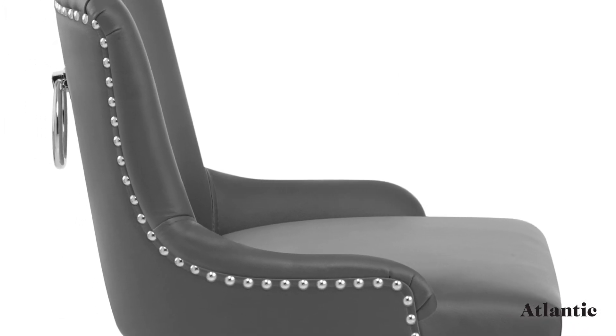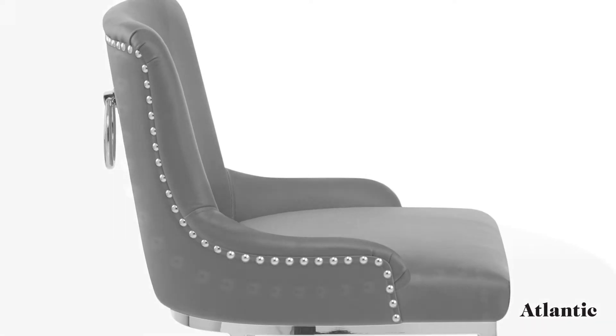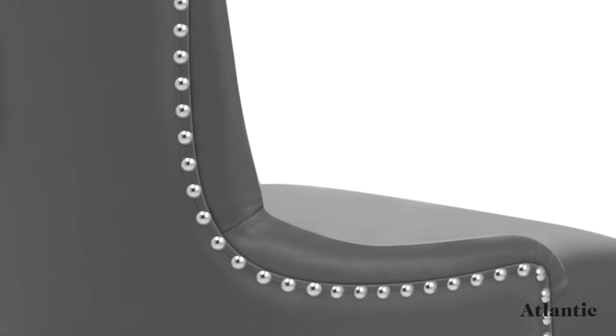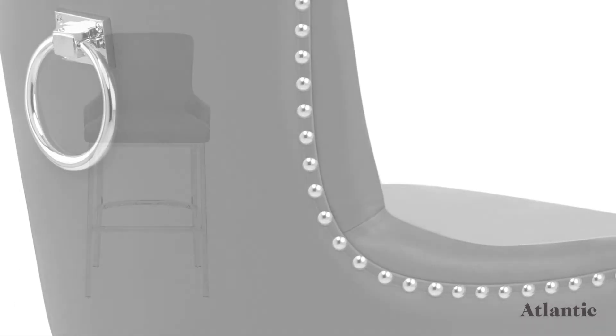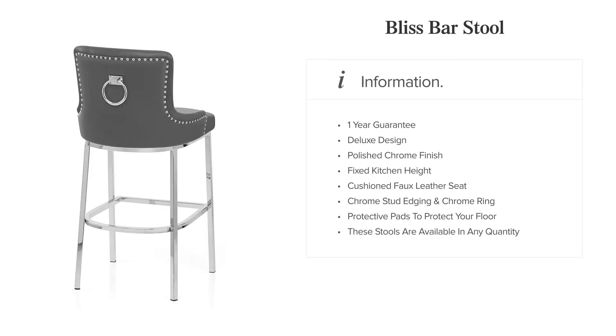Supportive and stylish, the high backrest is adorned with chrome studs around the edge and a matching chrome ring on the rear. The Bliss Bar Stool is a classy and contemporary item for your bar area.